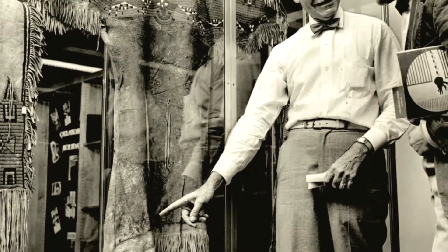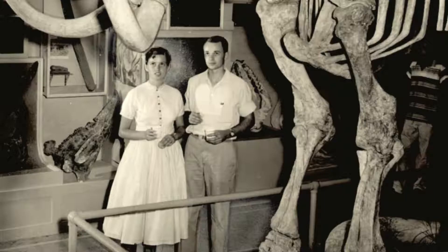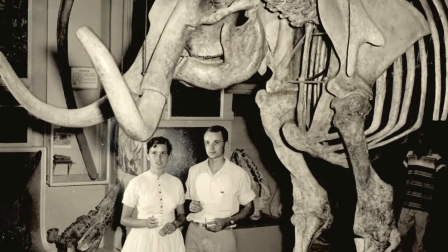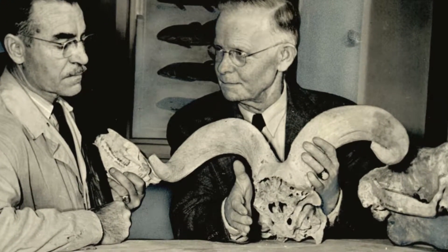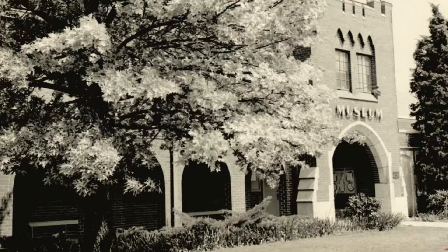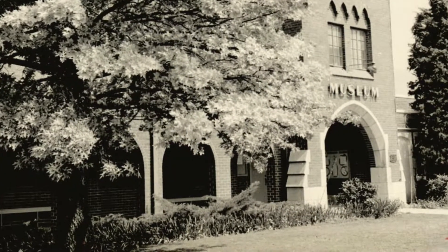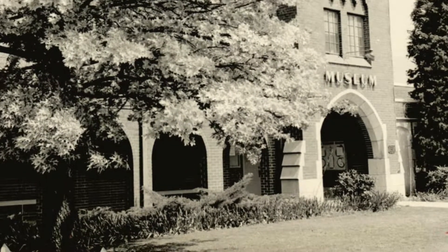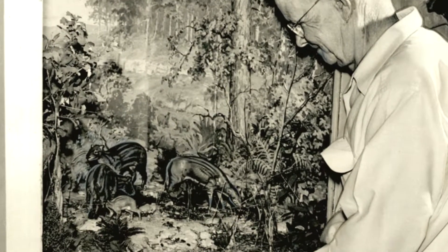By the 1930s there was a paleontologist, a geologist, Willard Stovall, who joined the university and did a number of really important excavations of paleontological materials, dinosaurs, out in western Oklahoma in the Panhandle. And he built a strong reputation for building really important collections. He also was central in the establishment of a public face to the museum. In the 1940s the old ROTC building here on campus was vacated and they moved into new quarters, and Stovall saw the opportunity to locate the museum, some of the prime, most important specimens and to share them with the public. So this was really the beginning of the public engagement story of the museum.